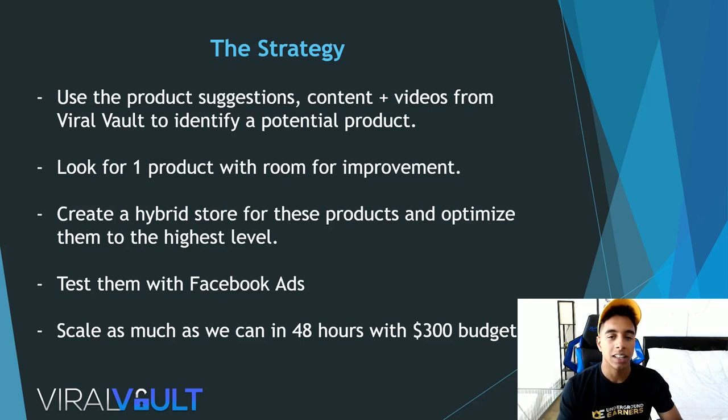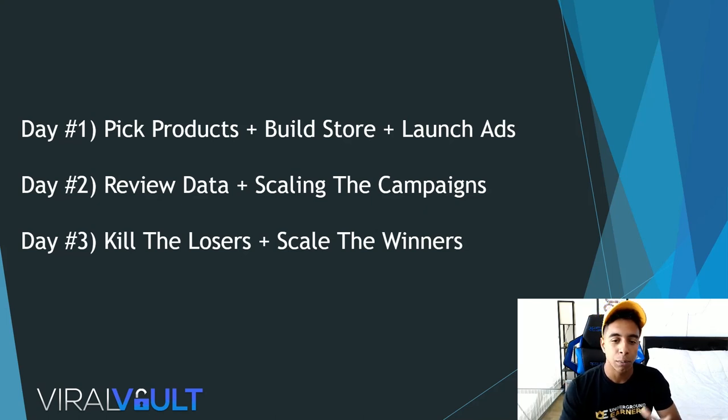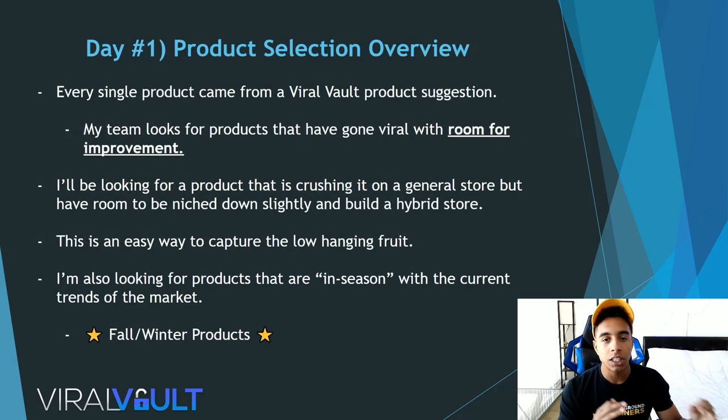I'm going to be creating a hybrid store for these products, optimizing it to the highest level, and testing with Facebook ads to see how much we can scale in 48 hours with a $300 max budget. I want to show you guys that you don't have to spend thousands to get your first results. Today I've picked the product, built the store in about an hour or two, and I'm going to be launching the ads live. Tomorrow I'll review the data, scale the ones with potential, and on day three we'll kill the losers and scale the winners.